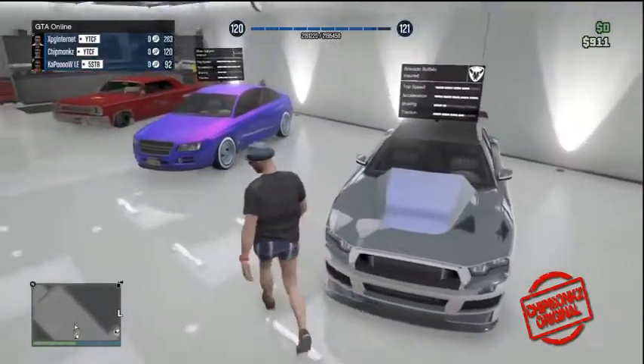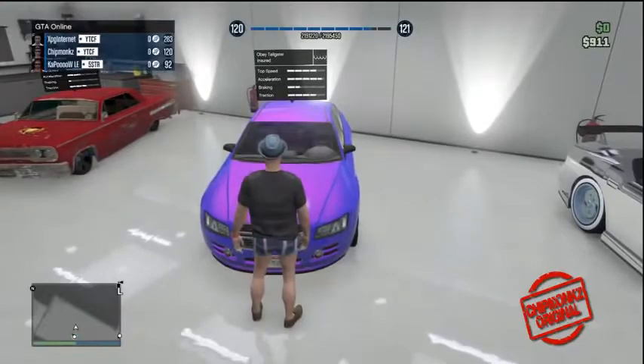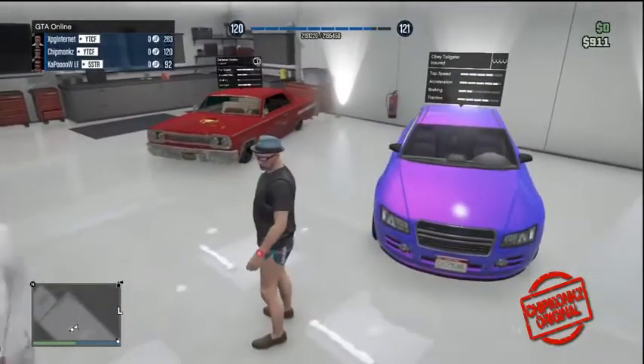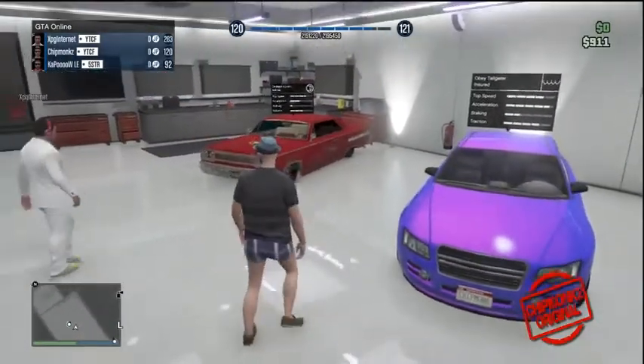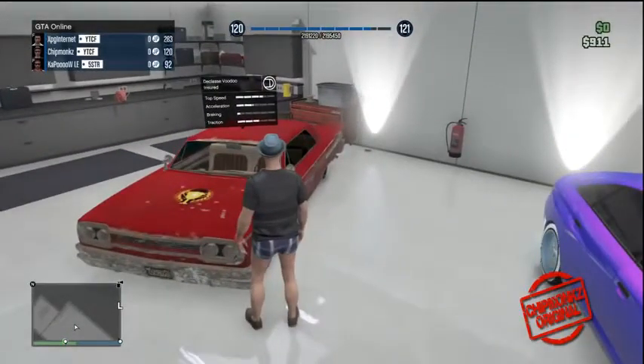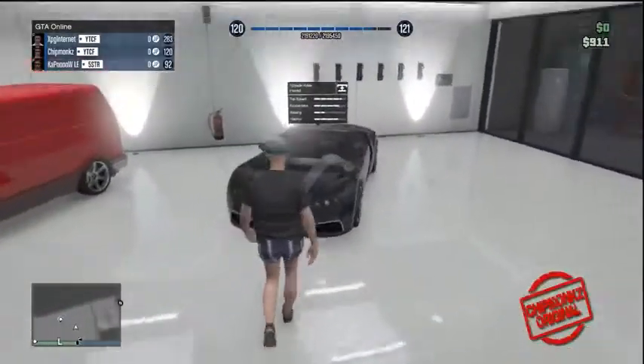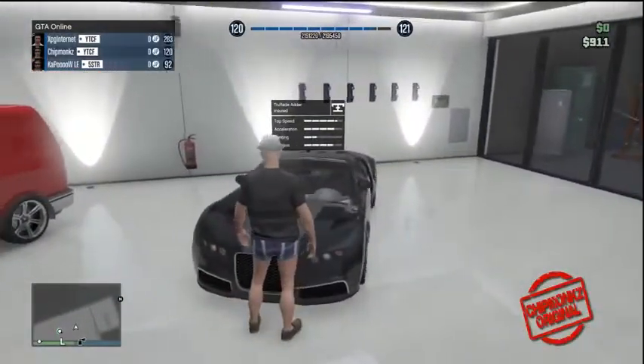Here we have Franklin's Buffalo, which is the Bravado Buffalo itself. It has been modded in and has got NOS on it, as does the Obey Tailgater. This also has NOS on it — it's a really cool car. It's also got a personalised number plate. My friend XPG Internet sorted that for me, go check him out, his link will be in the description.